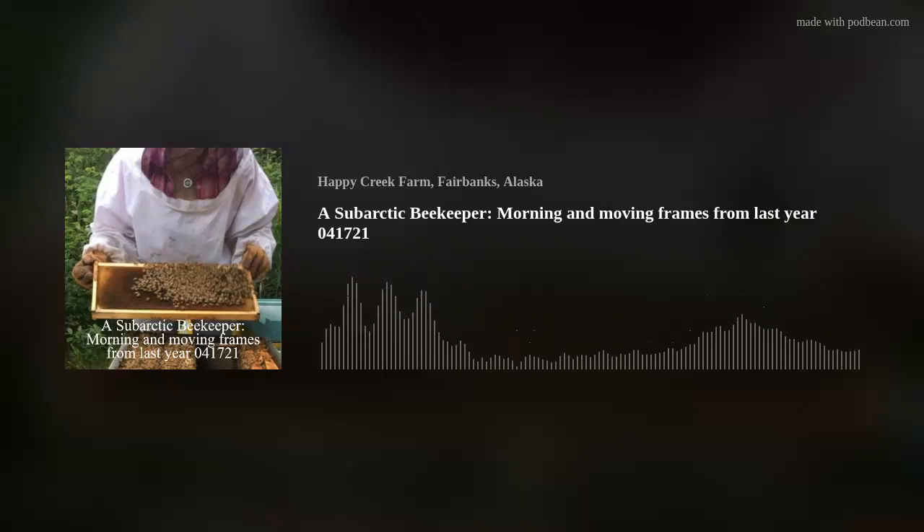Good morning. It is April 17th, 2021. This is Al Hay, a subarctic beekeeper, one of the many. It is about 33 degrees Fahrenheit today this morning. There's ice on everything — not much new to that.